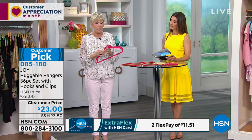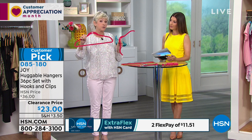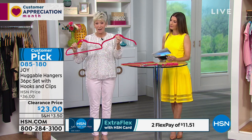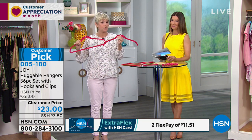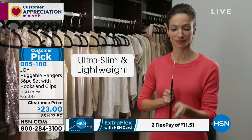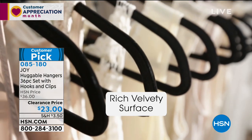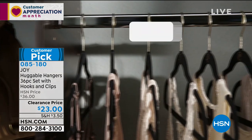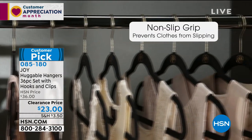You're going to be getting 18 of what we call the suit hangers — the ones with the bar — and 18 of what we call the shirt hangers, for a total of 36 gorgeous velvety coated huggable hangers. Then you're also getting six spring-action clips and six cascading mini hooks, which will create vertical space in your closet and take better care of your clothes.